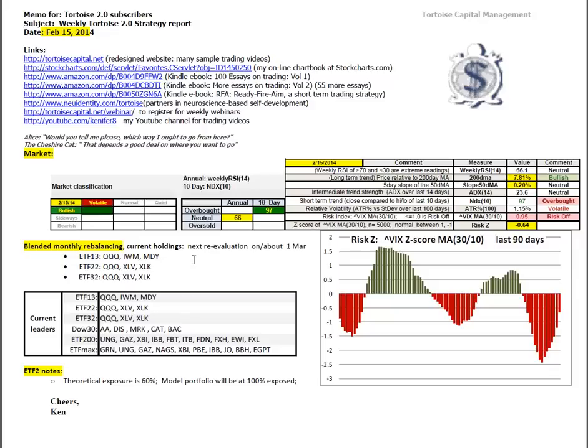London month rebalancing, no change to our holdings until about March 1. You can see what we've been holding this month. The current leaders on these different portfolio data sets, no change in ETF 13, 22, and 32. The Dow leaders are Disney, Merck, Caterpillar, and Bank of America. The ETF 200 are the 200 most liquid ETFs, and these are the top 10. The ETF max looks at about 1,300 to 1,400 ETFs; the top 10 holdings are dominated right now by biotech and natural gas.